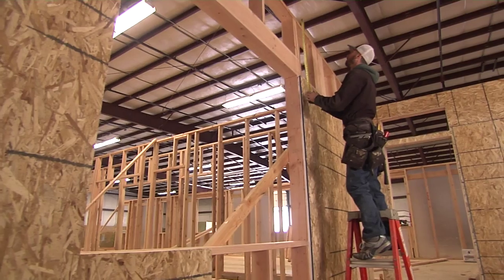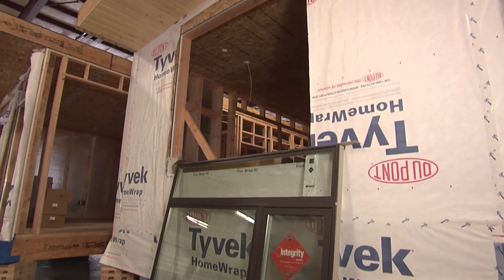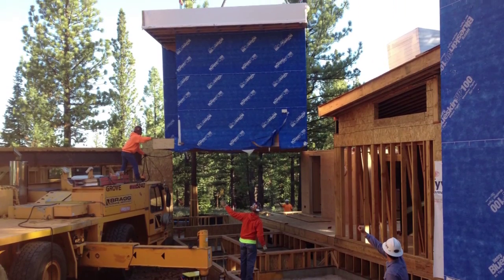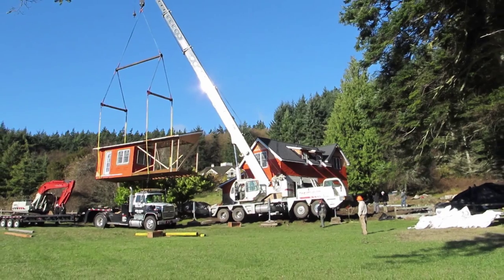Method Homes is a modular home manufacturer. Modular home construction is one form of prefabrication. Additionally, there is panelized construction, log homes, timber frame homes, and other types. The benefits of modular construction is that homes are built in an indoor environment. They're never exposed to the elements during construction. Waste is dramatically minimized, and impact to the site and timelines are also greatly reduced.